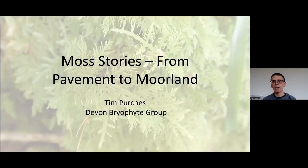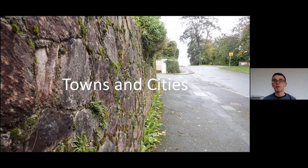Over the next 10 minutes I'm going to take you on a journey from the streets of Plymouth up onto Dartmoor. On the way we're going to stop at several habitats we find on such a journey, and in each one I want to tell you a short story about it based around some of the species of moss we find there. The first habitat is our towns and cities — our pavements, walls, and gardens.